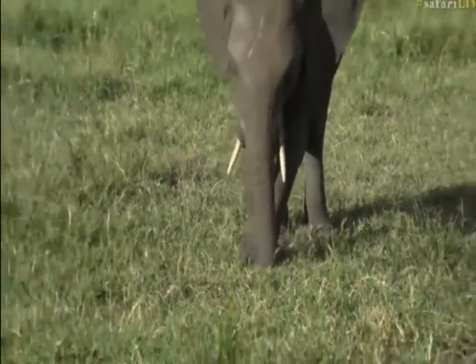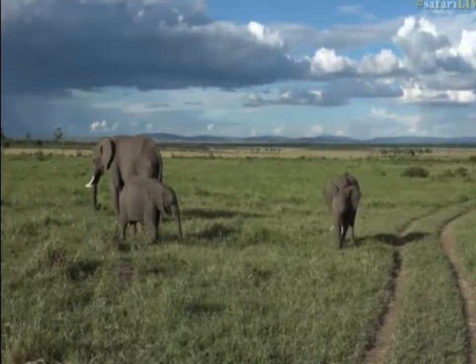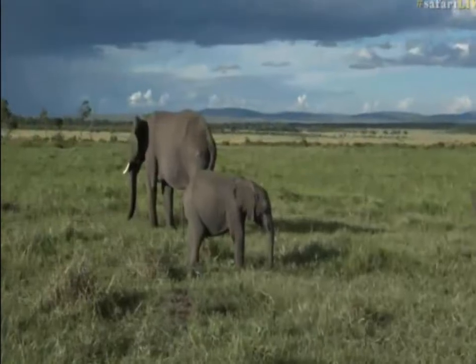Now the elephants here eat a lot more grass than trees, so their dung is slightly darker in color. It's not as reddish as the ones you get in the Sabi Sands, and it's because of the high amount of starch and sugars they're getting from this lush grassland.